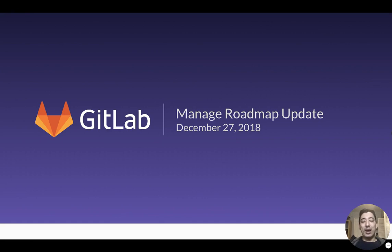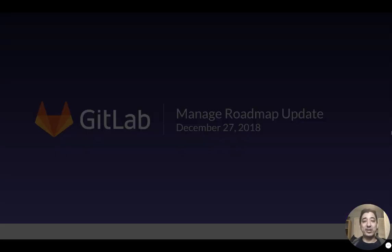Hey, thanks for joining us. I'm here to provide a quick update from GitLab on the Manage stage of the DevOps lifecycle and what we've got ahead for 2019. I'm Jeremy, a Product Manager here at GitLab. I'm super excited to share with you what's ahead, and I'd appreciate any feedback you might have. Please find me on GitLab.com — my contact information is at the end of this deck. Everyone can contribute, and I'd love your feedback.